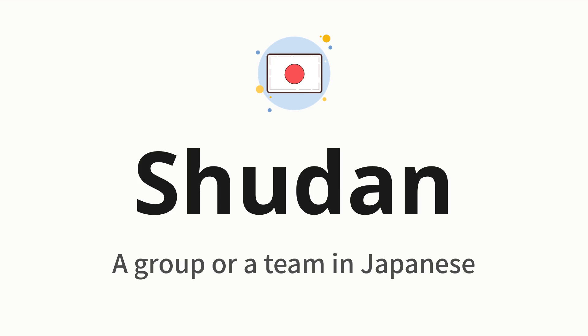Let's say it all together. Shudan. One more time. Shudan.